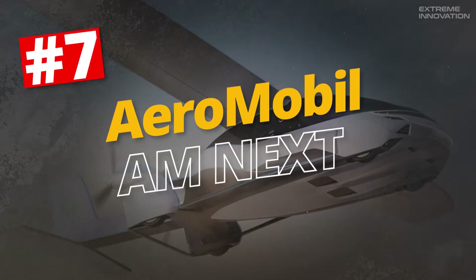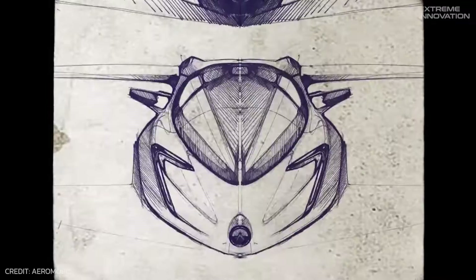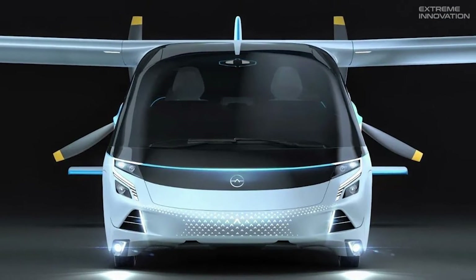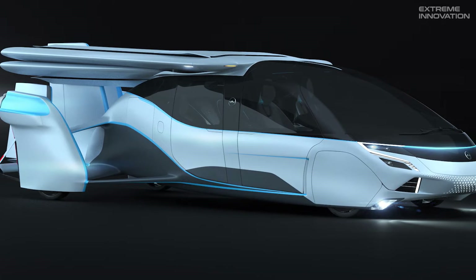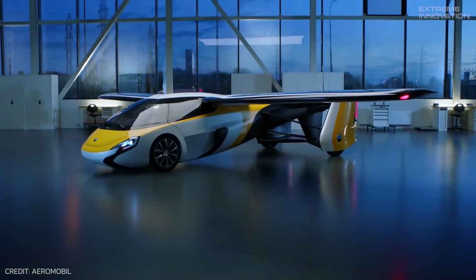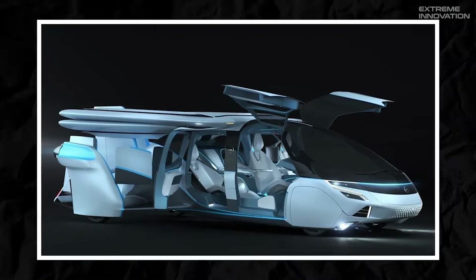Aeromobile AMnext. An initial design of Aeromobile was unveiled back in 2010. Since then, the concepts, design, and technology have undergone several updates and matured into the AMnext. Although the company hasn't revealed the complete list of specs, it is said to feature a hybrid system with a turbocharged internal combustion engine. Compared to its previous two-seater model, AMnext will not only come with more space but also enhanced speed and capabilities.